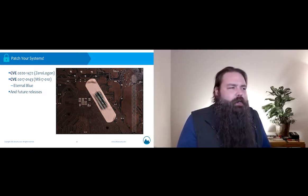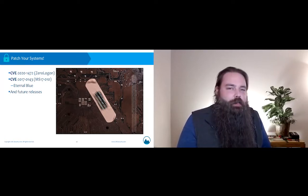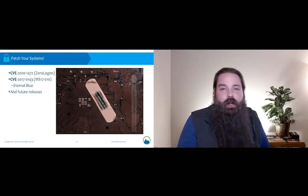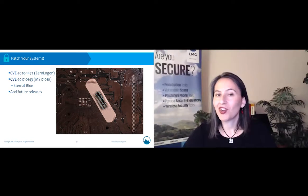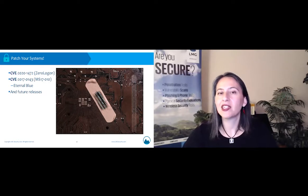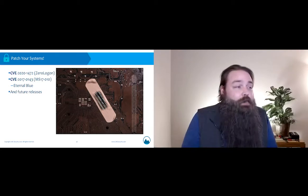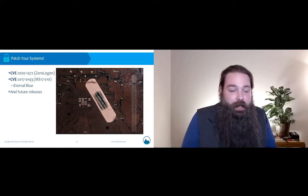Another vulnerability we're still seeing exploited is EternalBlue — MS17-010, or CVE-2017-0143. This is the exploit stolen from the NSA that was responsible for a large portion of the WannaCry ransomware attack. When LMG's penetration testers conduct internal penetration tests, EternalBlue is frequently still useful for spreading throughout the network — meaning it's often not patched. If there are two vulnerabilities you're going to patch for right away, make it these two.